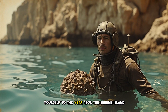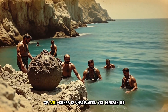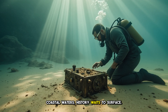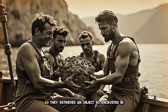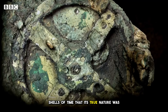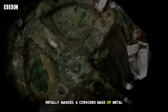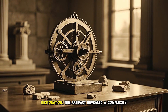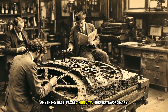Transport yourself to the year 1901. The serene island of Antikythera is unassuming, yet beneath its coastal waters, history waits to surface. Just imagine the astonishment of those divers as they retrieved an object so encrusted in the shells of time that its true nature was initially fully masked — a corroded mass of metal destined to alter our historical narrative. Upon careful restoration, the artifact revealed a complexity unmatched by anything else from antiquity.